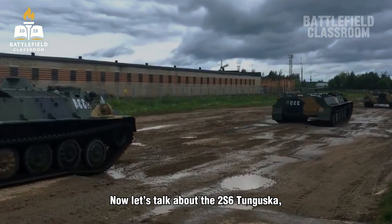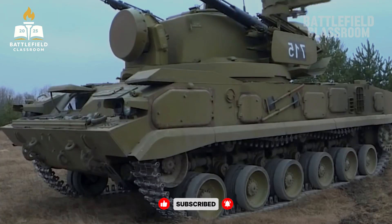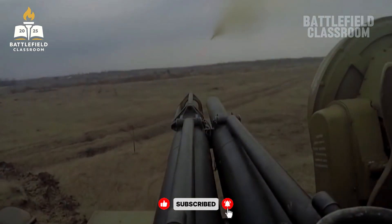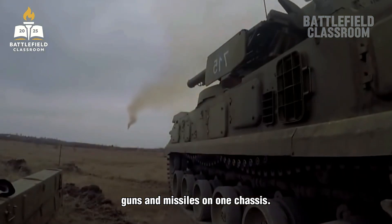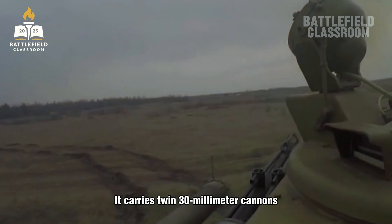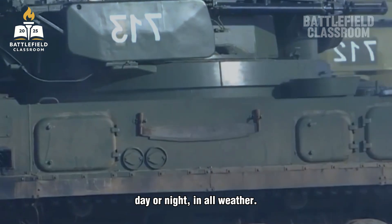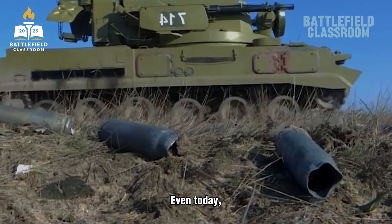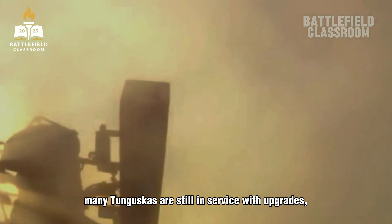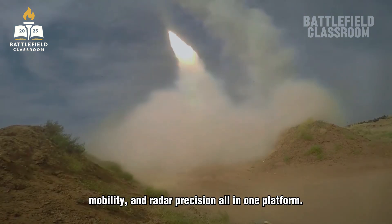Now let's talk about the 2S6 Tunguska, the older brother of the Pantsir. Developed in the early 1980s, the Tunguska was the first vehicle to combine guns and missiles on one chassis. It carries twin 30-millimeter cannons and eight surface-to-air missiles, with its main mission being to protect tank divisions from air attacks. The system can track and engage multiple targets, day or night, in all weather. It was revolutionary for its time and served as the foundation for the later Pantsir design. Even today, many Tunguskas are still in service with upgrades, showing how strong the original concept was — fast firepower, mobility, and radar precision all in one platform.